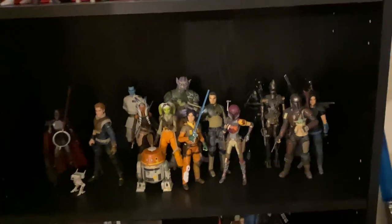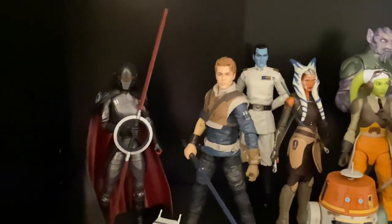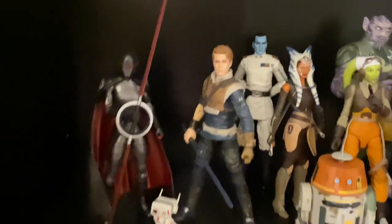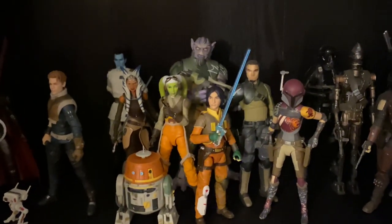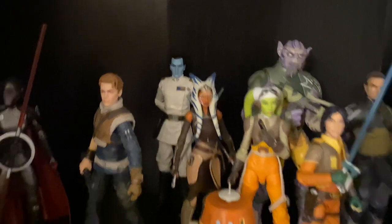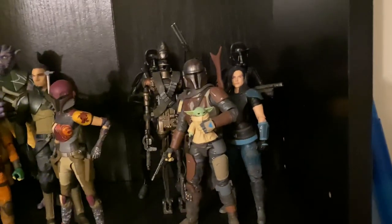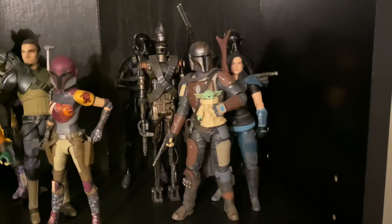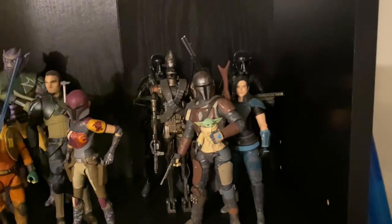Down here we have some alternative media — video game characters and TV characters. We've got Jedi Fallen Order characters: Cal Kestis and the Second Sister. We've got the Rebels cast — some are the new Scan figures and some are not. Of course there's Thrawn back there, which I just picked up in the Archive Wave. Then we have some Mando figures — I only have the sort of beat-up Episode 1 Mandalorian; maybe at some point I'll get some more.